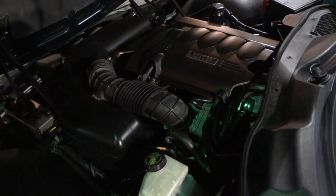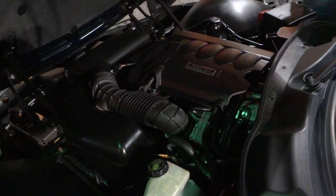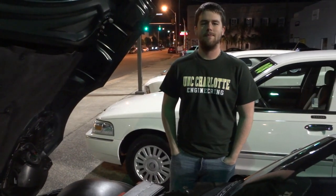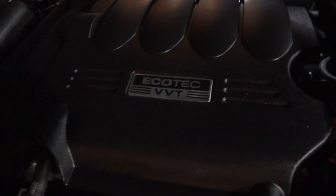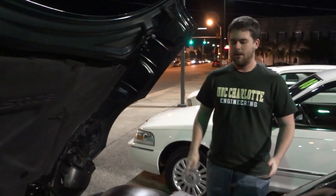Hey, this is Mike. In a lot of videos I do, I'm looking at engines and it says VVT on them. I've got Matt here — he's an engineering student from UNC Charlotte, and he's awesome at explaining technical stuff. Here is an engine, a V6 EcoTech in a Pontiac Solstice that has VVT. So Matt, what does VVT mean?